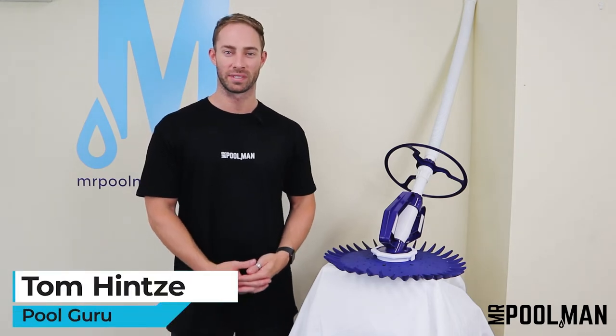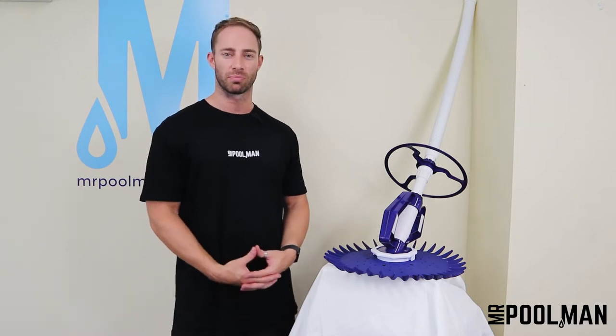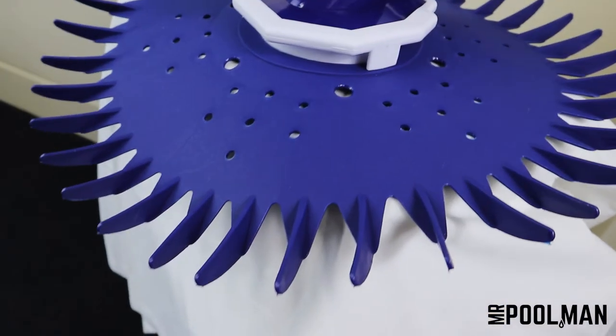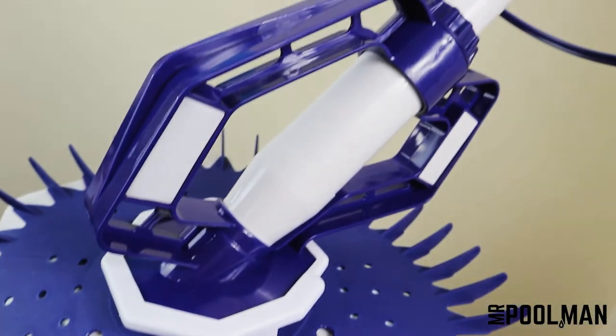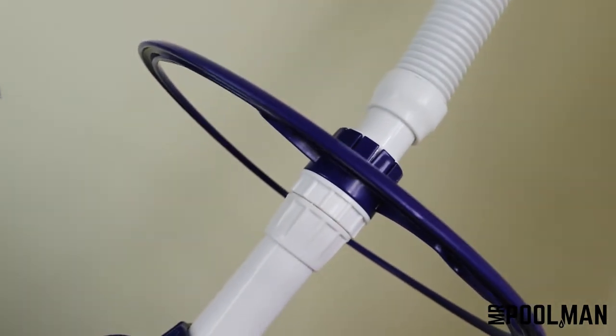Hey guys, I'm Tom from Mr. Pool Man. Today I'm going to cover the Water Technics Rapid Automatic Pool Cleaner, available from mrpoolman.com.au. Forget the days of having to struggle with a manual pool vacuum. Keep your pool sparkling clean with the Water Technics Rapid Pool Cleaner. In our opinion, the Rapid is one of the best-selling automatic pool cleaners on the market today.